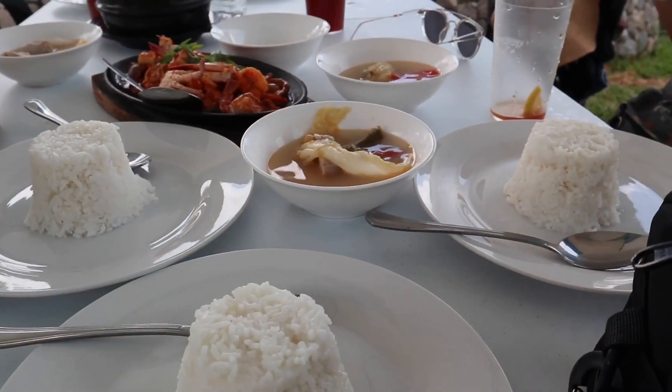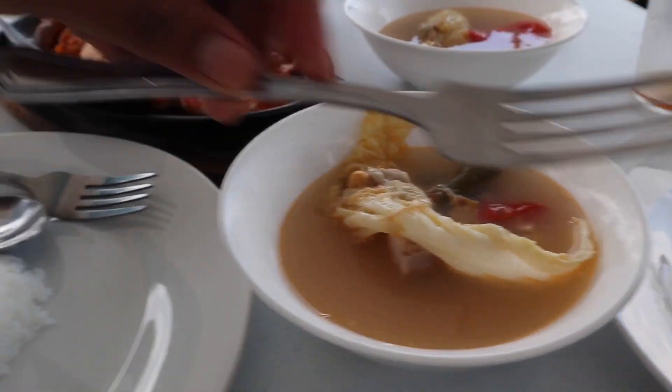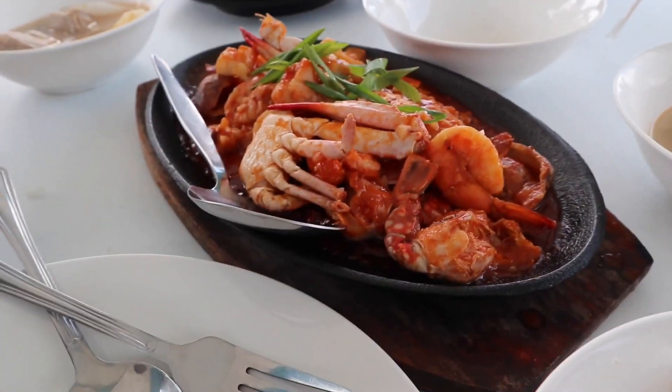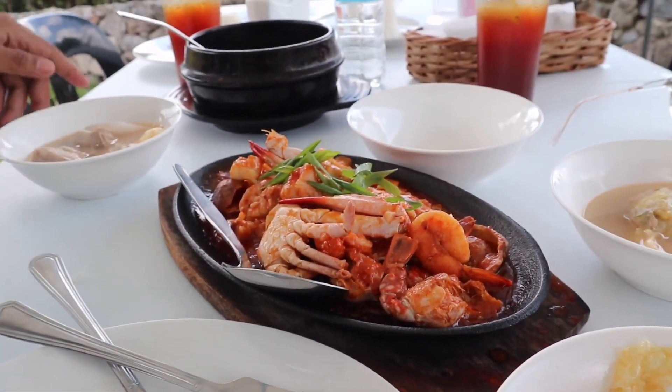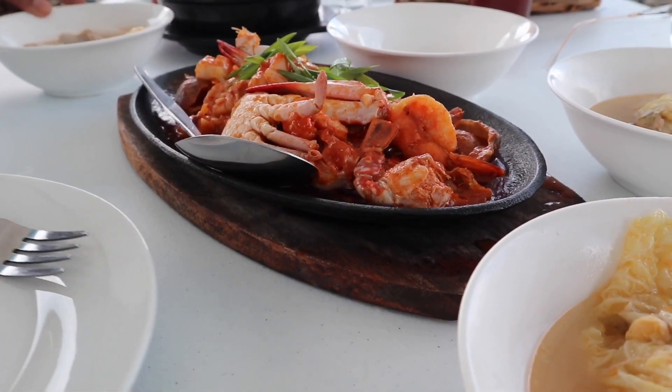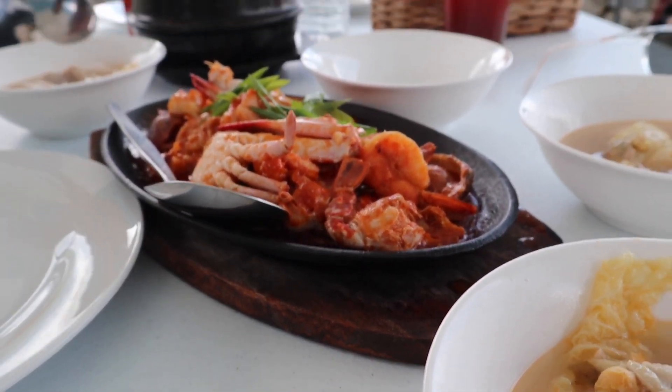Hello guys! We just finished swimming and now we're going to eat some food. We're having baboy and mixed seafoods — there's crab, shrimp, shells, and squid. That's it!